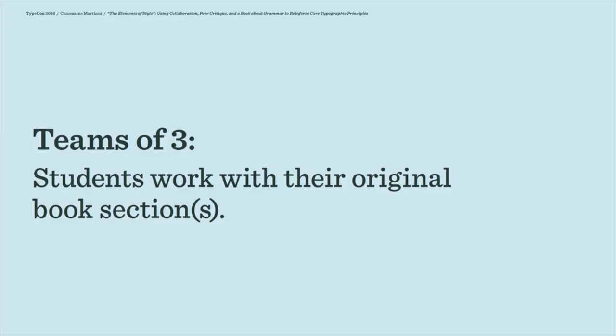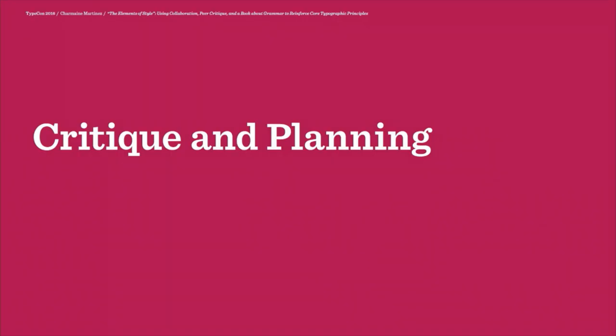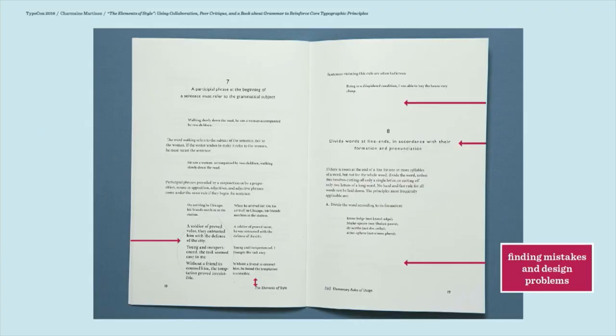I put students in teams of three, and each team will basically — with their sections — form a complete book. They're going to continue to work with their original text. This time they get an additional week to work together and to create a unified series of books. We have a pretty quick class critique, and then the teams will have a more extensive critique in their small groups. The students in this class are primarily junior graphic design majors in their second type class.